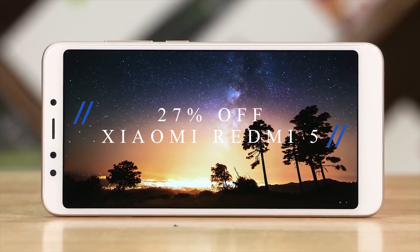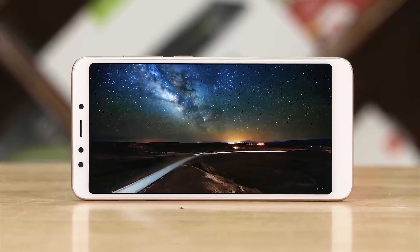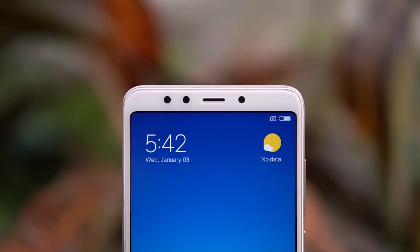Today I've got a brilliant deal to share with you guys, and that's 27% off the Xiaomi Redmi 5 4G phablet — a very popular phone in the market and very popular in the lower range phones.